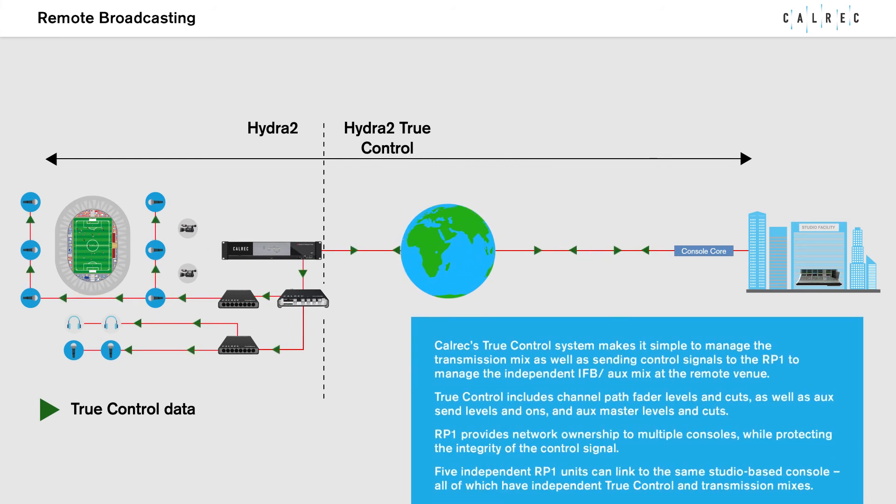Colrex's TrueControl system makes it simple to manage the transmission mix as well as sending control signals to the RP-1 to manage the independent IFB mix at the remote venue. TrueControl includes channel path fader levels and cuts, AUX sends levels and ONs, and AUX master levels and cuts.